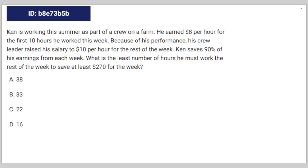Alright, so we have this algebra question. Ken is working this summer as part of a crew on a farm, earning $8 per hour for the first 10 hours he worked this week. Because of his performance, his crew leader raised his salary to $10 per hour for the rest of the week. Ken saves 90% of his earnings each week. What is the least number of hours he must work for the rest of the week to save at least $270 for the week?